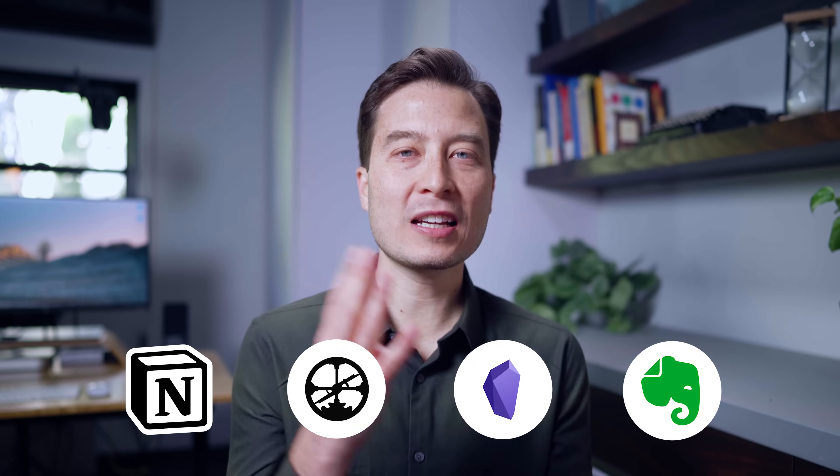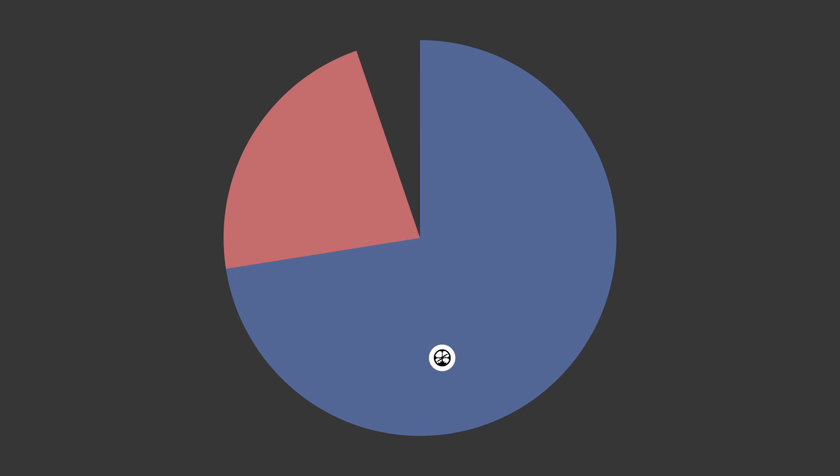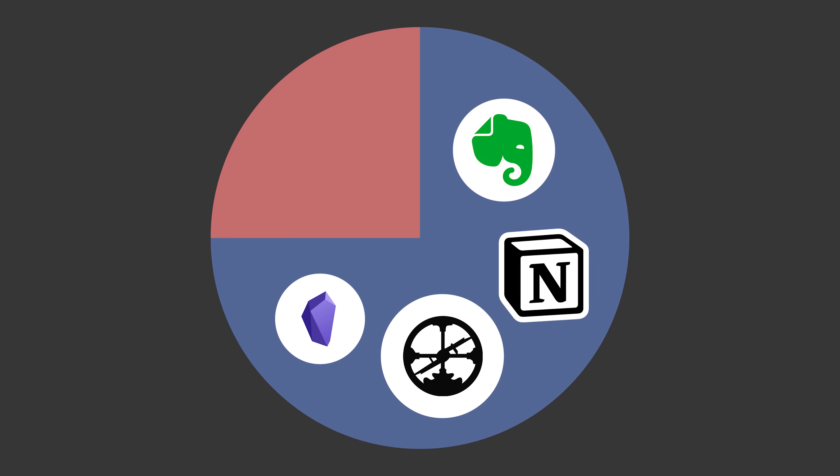These are four of the most recognized note-taking apps. These four apps alone represent 75% of all of our students, so you already know each one of them has a very strong community of users ready to support a new note-taker like you.